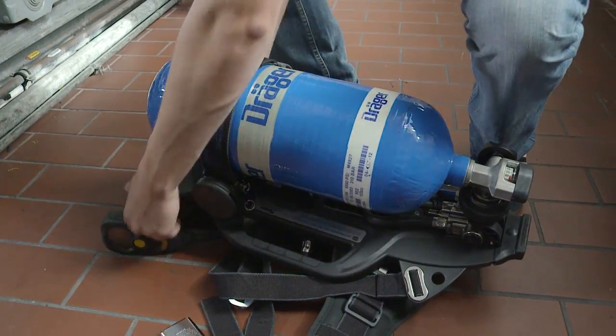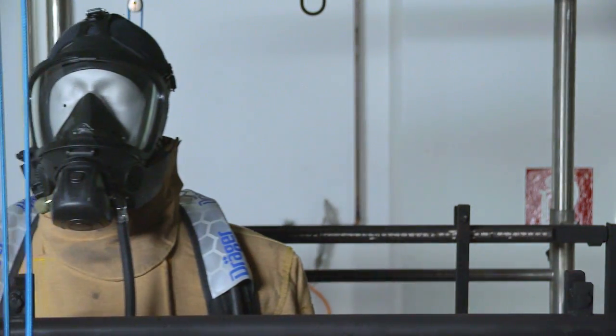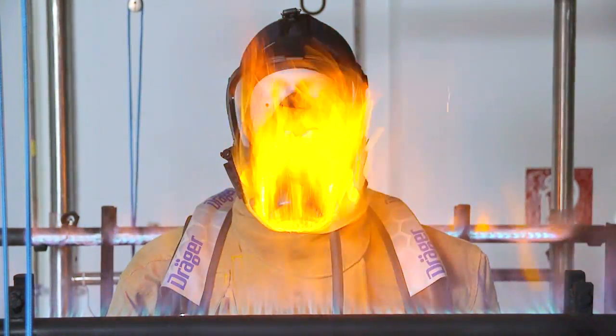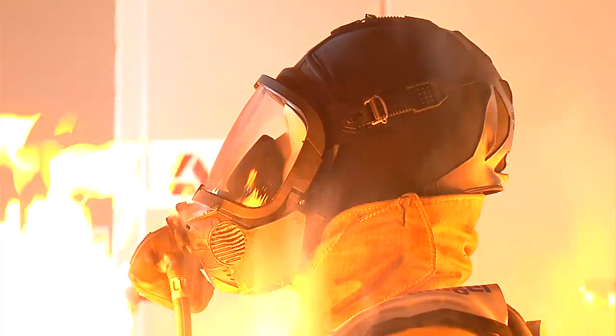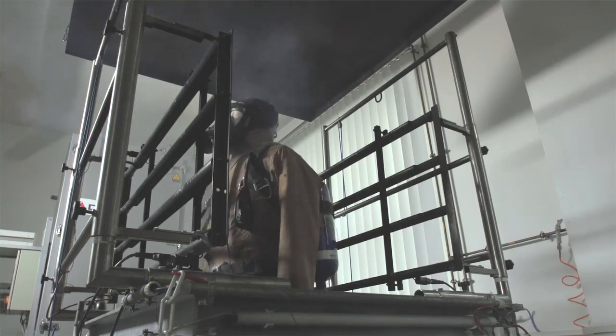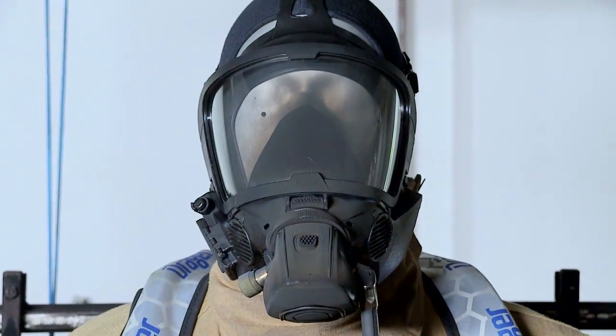The convective heat and flame resistance test evaluates the ability of the SCBA and lens to withstand high temperatures. In this test, the complete SCBA is donned on a mannequin whilst breathing. The mannequin is heated in an oven at over 500 degrees Fahrenheit for five minutes. As the mannequin is removed from the oven, it is completely engulfed in flame for 10 seconds at a temperature of approximately 2,000 degrees Fahrenheit. At the end of the flame engulfment portion of the test, the mannequin is dropped from a six inch height. During the whole test, the facepiece must maintain positive pressure for a duration no less than 24 minutes.